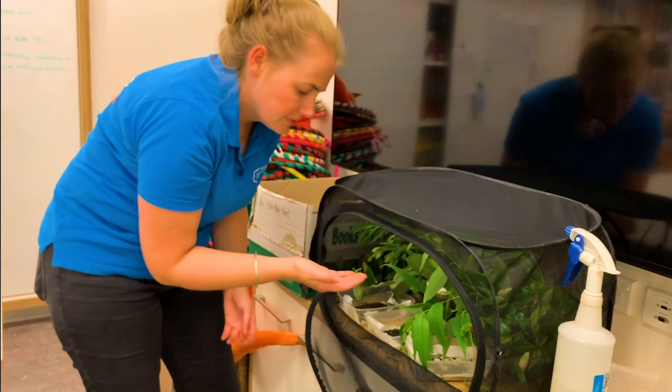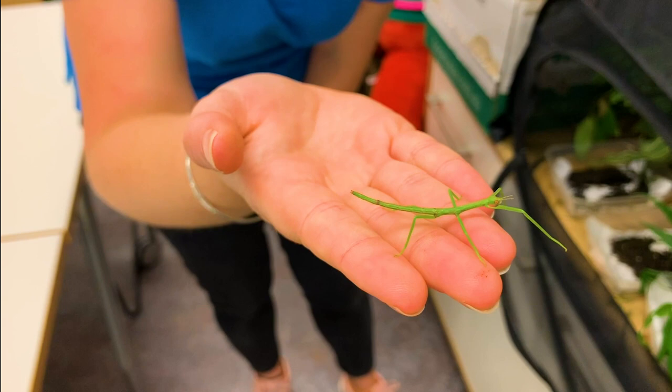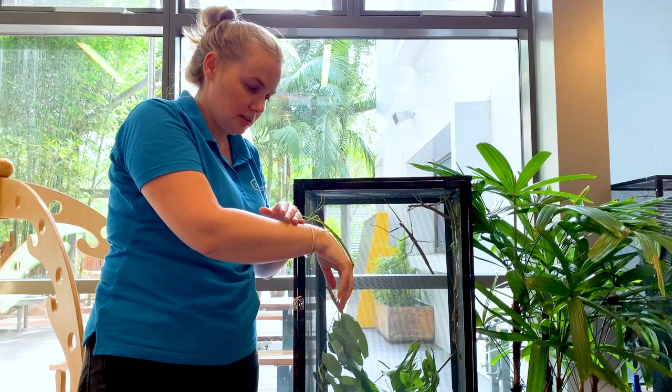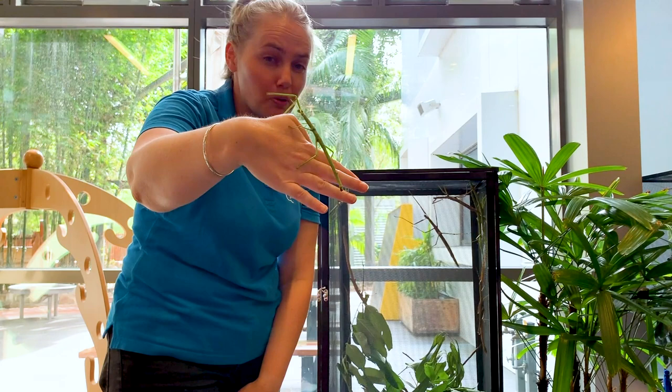Our biggest one at the moment is this one here — can you see how big that one is? He's still very green, and when he grows a bit bigger we might take him outside to where all of our older stick insects live. Now we're heading out into the Discovery Space where you can see our small stick insects have grown a lot bigger.